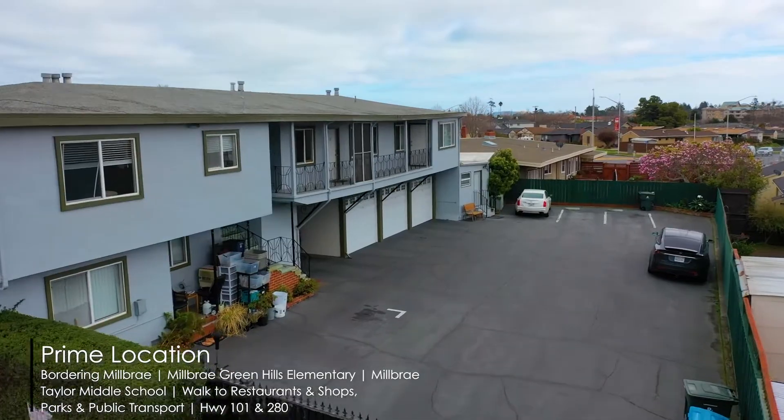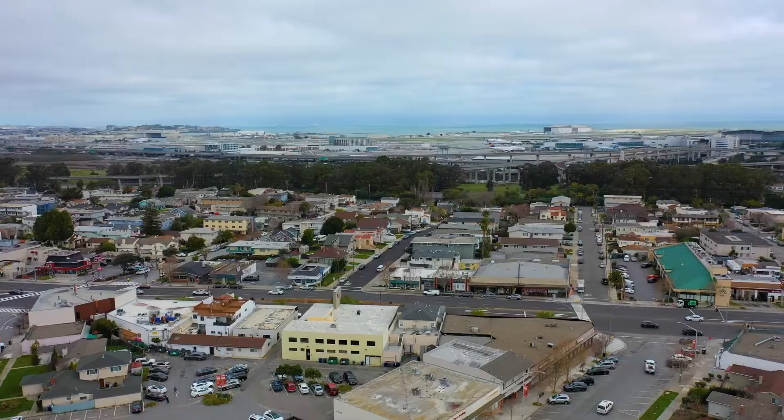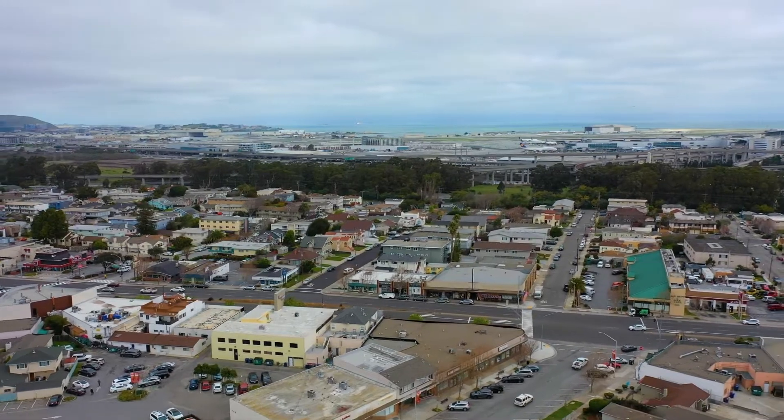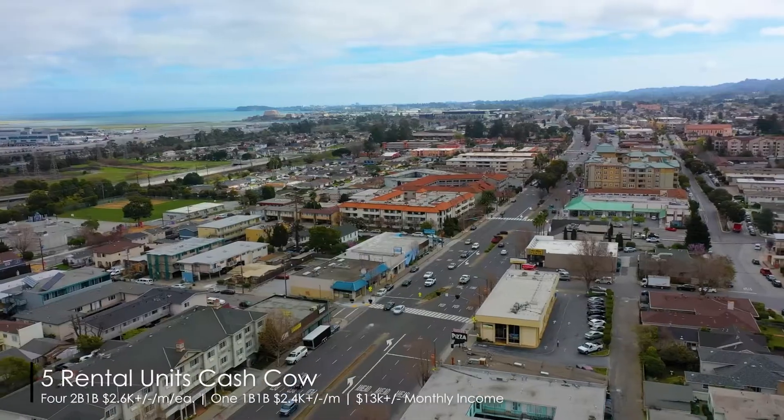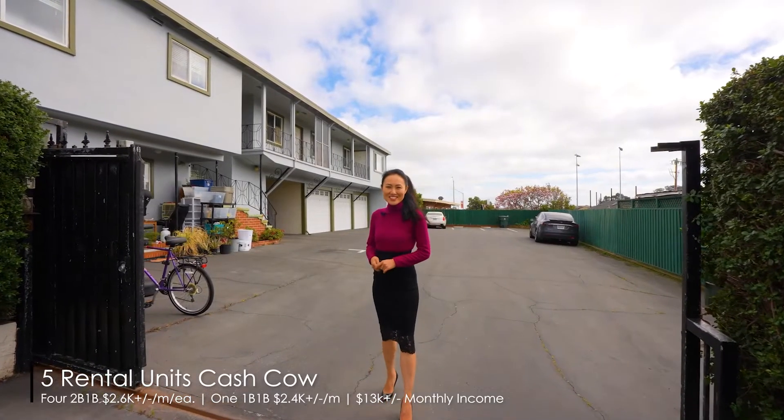室外的活动和停车空间也非常充裕。这间屋月入万三元收租,十分可观,增值空间又巨大,交通也都很方便,快点一起来看看啦！Thank you for watching the video with us.